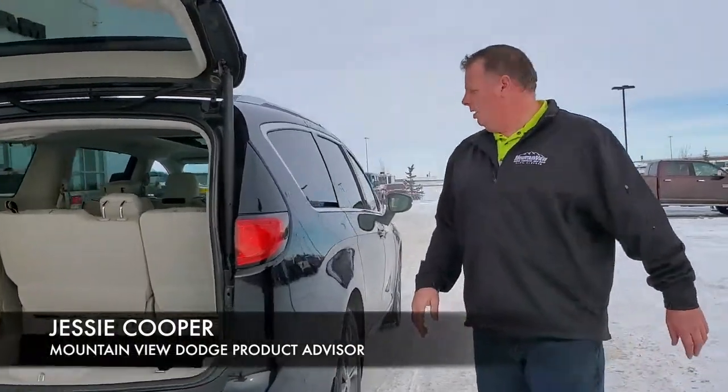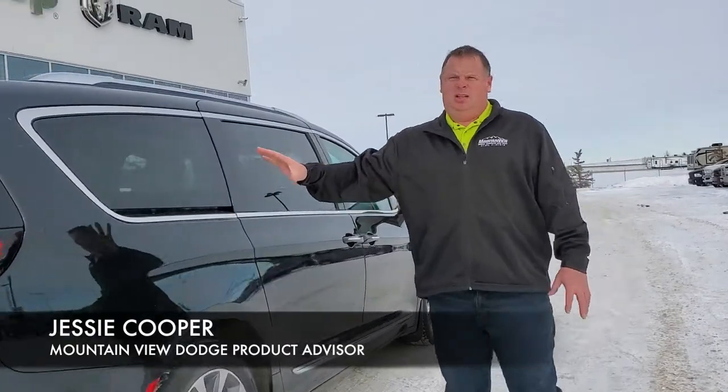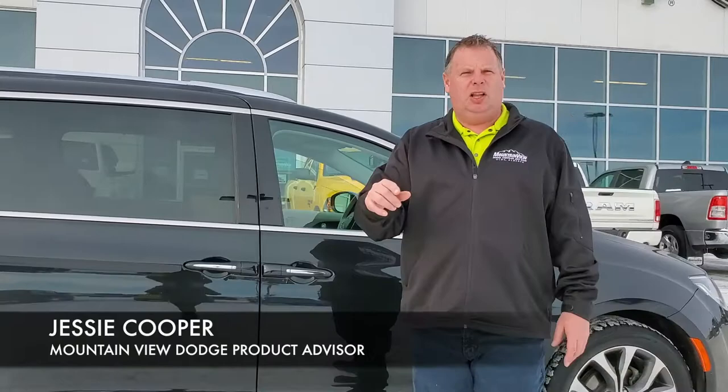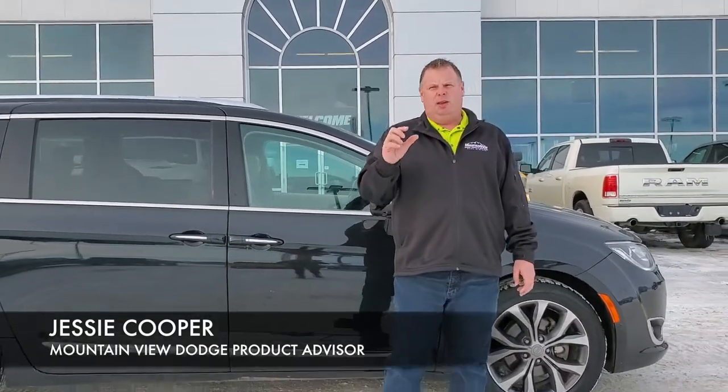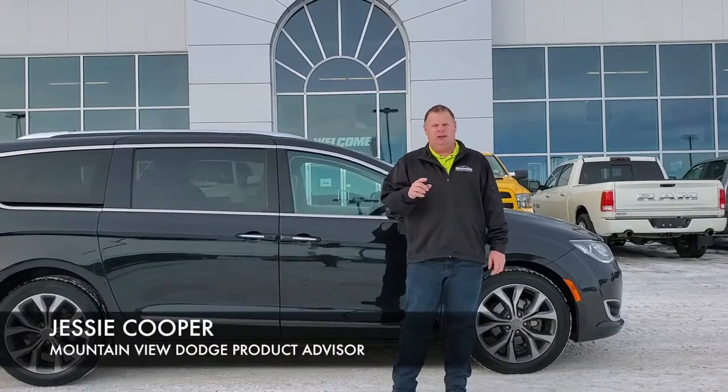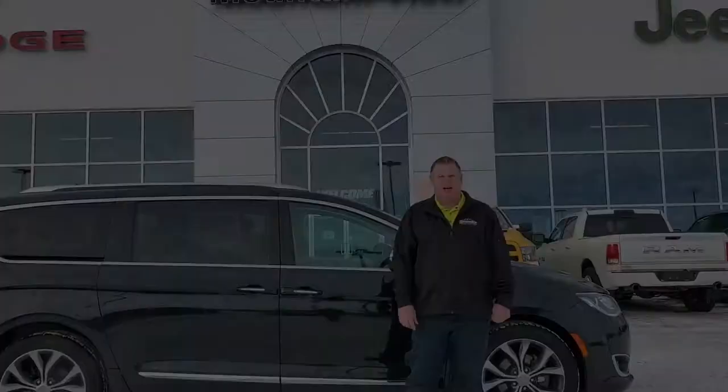As we carry on through, you can see how the color and the scheme that goes with it. This here is not your typical minivan folks — this is a classic van that will take everything to anywhere with anyone. It's a great vehicle for you. Come on down to Mountain View Dodge. My name is Jesse.